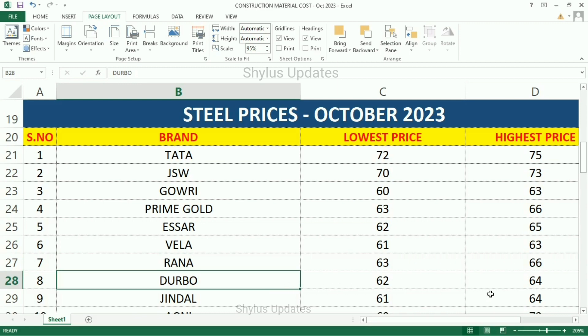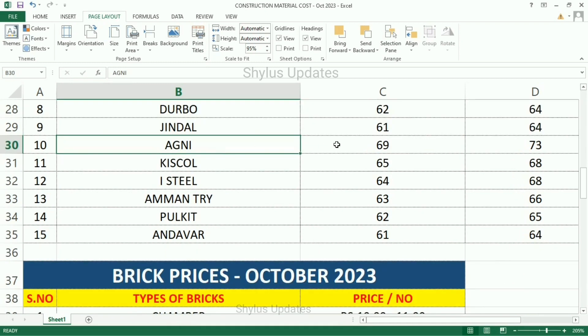Darbo: lowest price Rs. 62, highest price Rs. 64. Jindal: lowest price Rs. 61, highest price Rs. 64. Agni: lowest price Rs. 69, highest price Rs. 73. Kisscall: lowest price Rs. 65, highest price Rs. 68. High Steel: lowest price Rs. 64, highest price Rs. 68. Amman TRY: lowest price Rs. 63, highest price Rs. 66. Pull Kit: lowest price Rs. 62, highest price Rs. 65. Andever: lowest price Rs. 61, highest price Rs. 64.